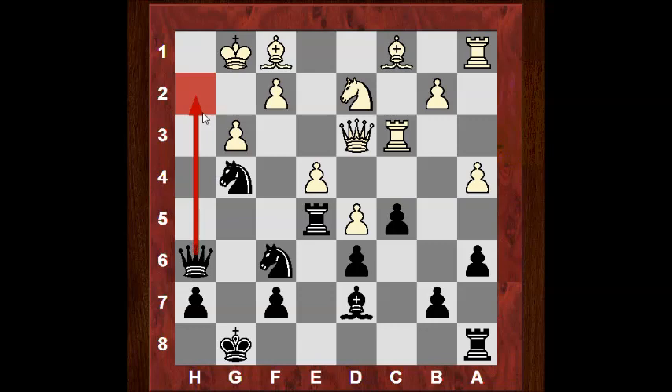We see Qd3 being played. Qh6 with the not-so-subtle threat of Qh2 checkmate. Bg2 to parry that and give the king f1. But this is really dangerous now after Kf1, and a crushing move is played in this position — very well calculated, very incisive. The sort of move we kick ourselves for not finding in our own games. So if I give you five seconds: what would you play in this position?